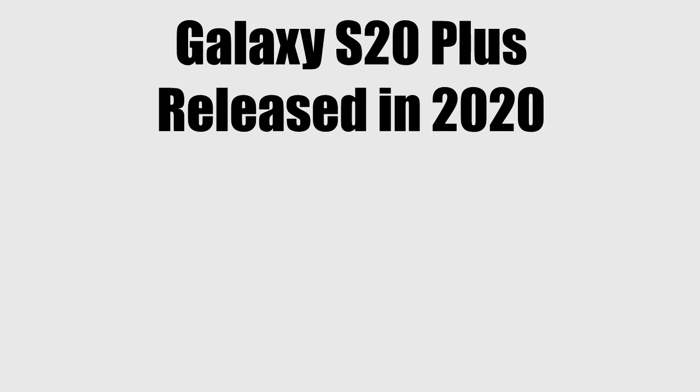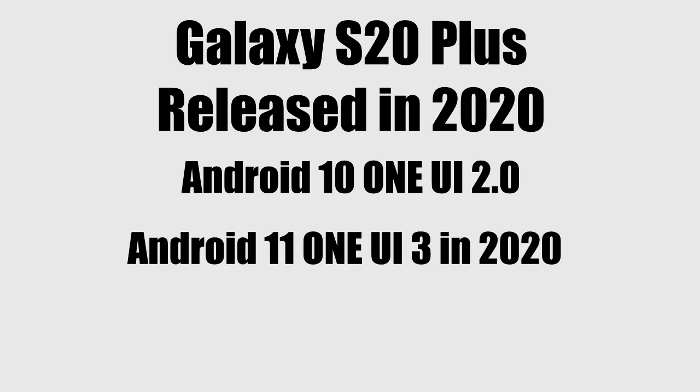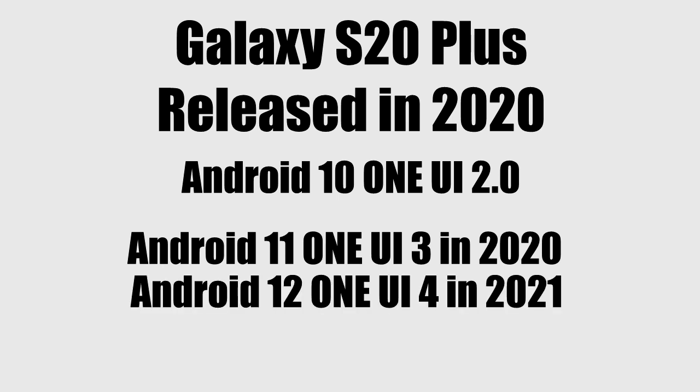If you take a look at the past update history, the Galaxy S20 Plus was released in 2020 with Android 10 One UI 2. Then it got its first Android update, which was Android 11 with One UI 3. Then in 2021, it got its second Android update, which was Android 12 with One UI 4.0.